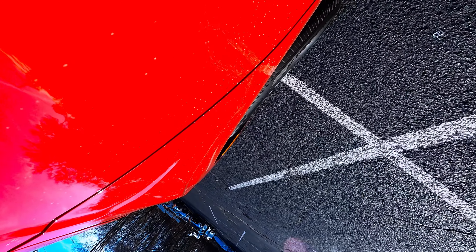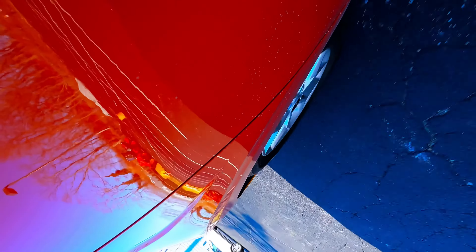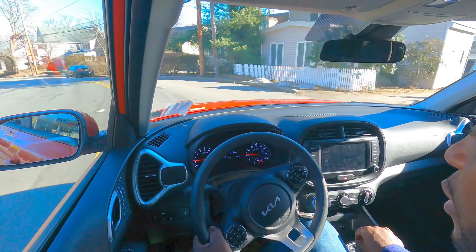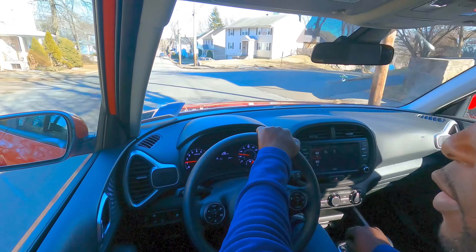Let's run a quick brake test and see how this Kia Soul does. Not bad — let's do it one more time. Pretty good! Driving the Kia Soul — it's actually pretty comfortable.